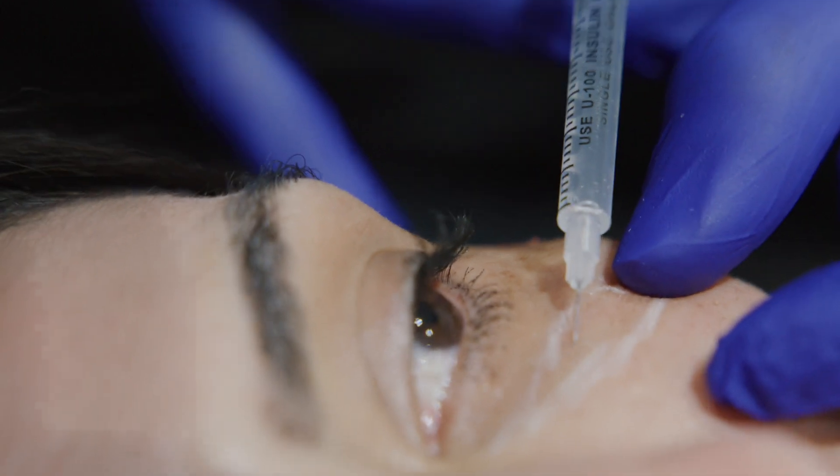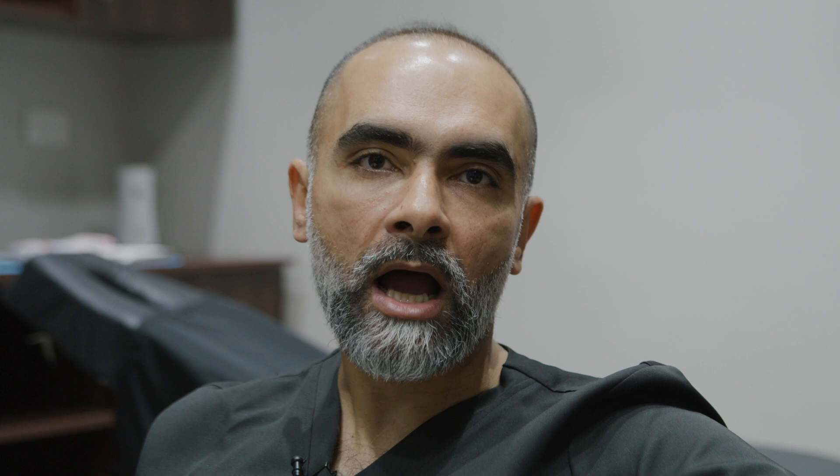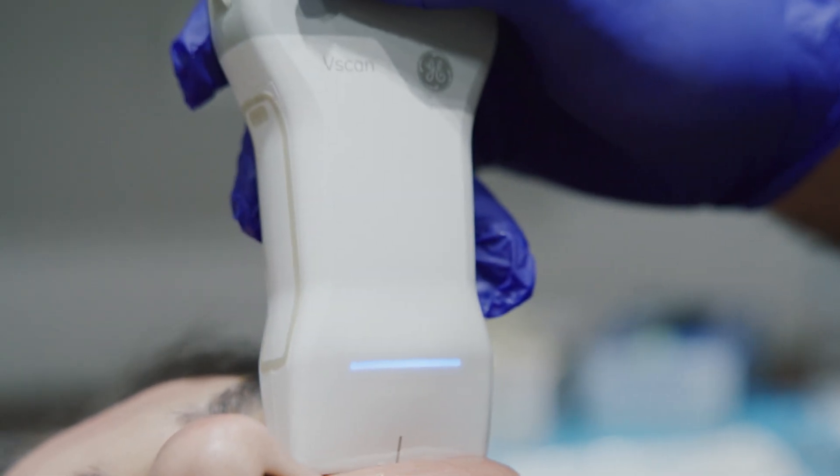You will feel a very small sting, a very small pinch. After injecting, I put my ultrasound to see exactly where my product is. Now we've finished — regarding your next 48 hours, you might feel some swelling just under the eyes.